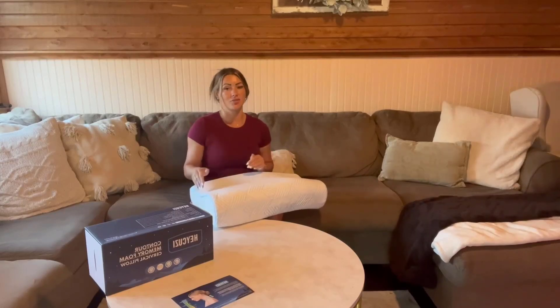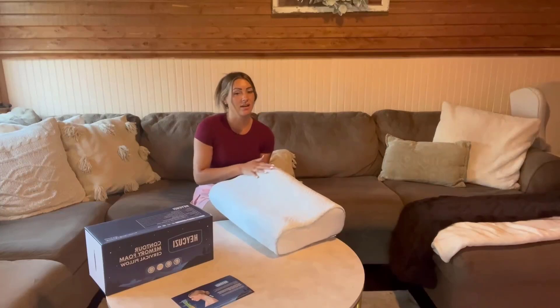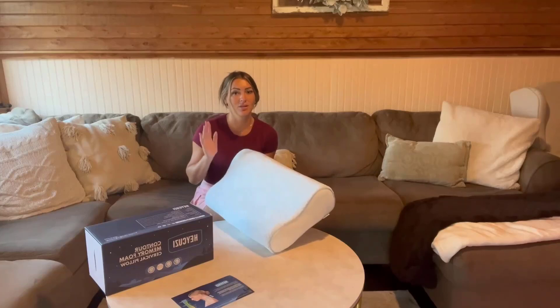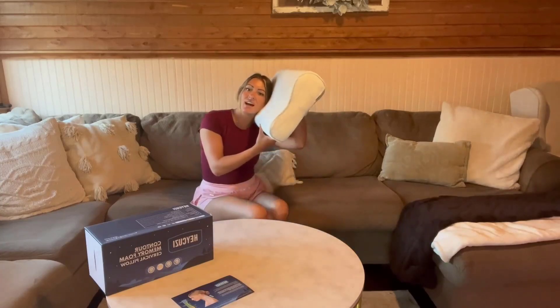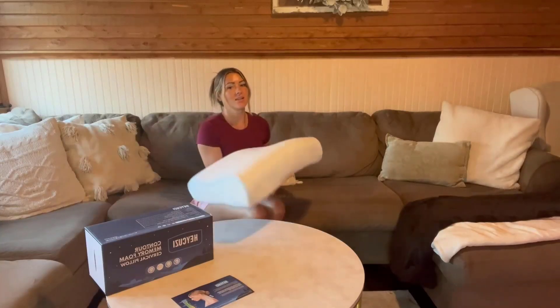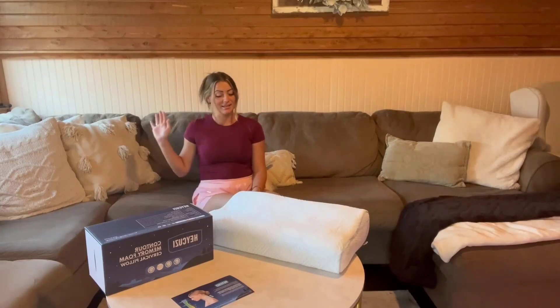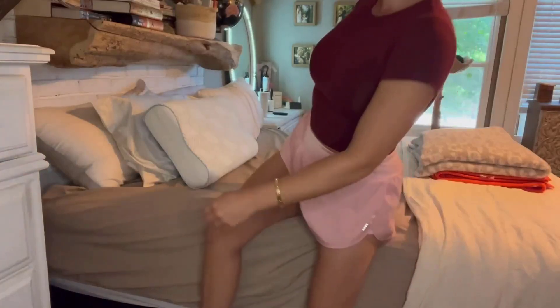Also when you get this pillow there is a contour, which is great for your neck. It's adjustable and suitable for any kind of sleeper — whether you're sleeping on your side, on your belly, or on your back. The contour effect of this pillow is going to be perfect for you no matter how you're sleeping at night. This pillow gets 100% two thumbs up from me.